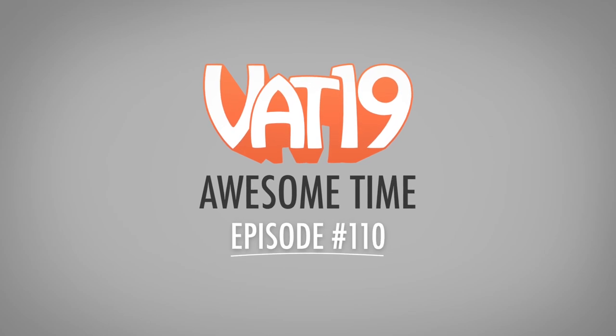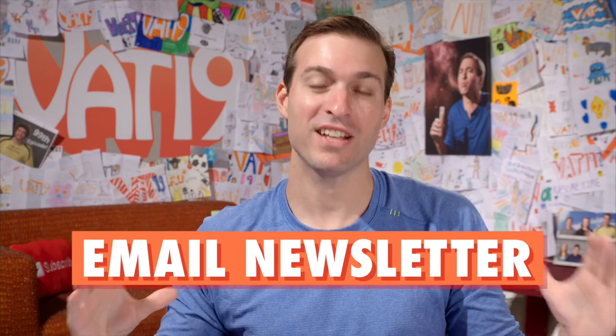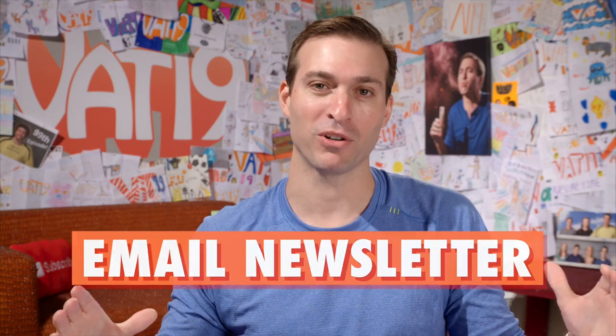Welcome to Awesome Time. This is where I show you everything new on VAT19. Make sure you stick around because we're debuting a new segment called Stupid Science. This is episode 110. Remember to subscribe to our YouTube channel so you're notified when every new video comes out. And also subscribe to our email newsletter — that's how you get a coupon off your next order.